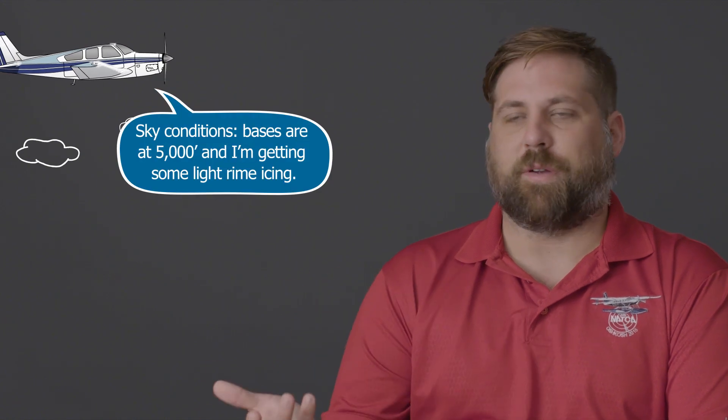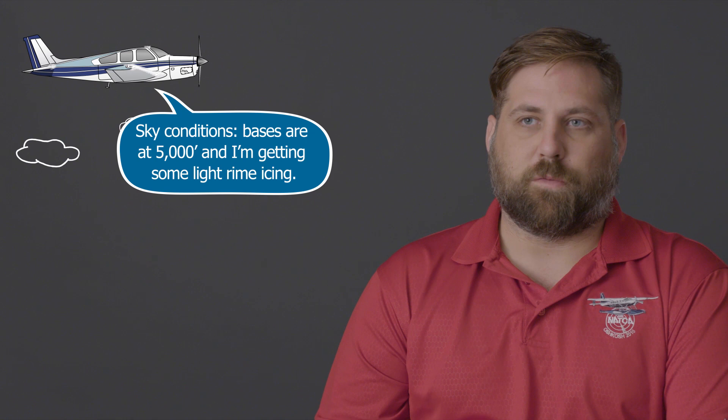You can follow the format if you want, but report what you feel is pertinent. When I'm flying, for example, I always give sky conditions and any other relevant information. If there's icing, I'll say sky conditions, bases at 5,000 feet, and I'm getting some light rime icing. The next thing a controller will want is the outside air temperature — we pass that to our meteorologists so they can update their icing models for forecasting, and it also gives us an idea of the temperature. If it's near negative one or zero, we know we're close to where we can start descending pilots into warmer air.